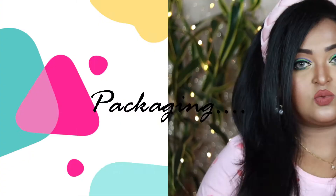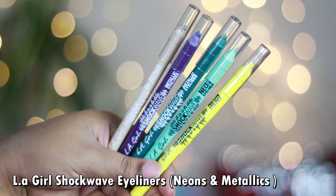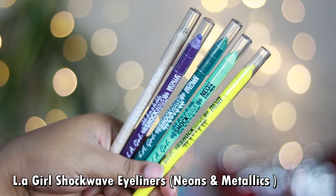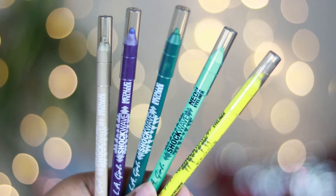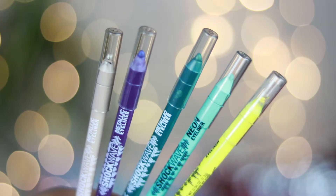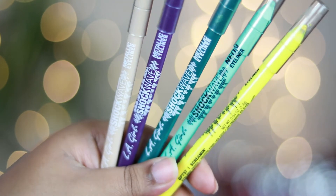These are available both on Nykaa and Huda Makeup. I purchased these five shades from Huda Makeup — the newly released Shockwave metallic eyeliners are very easily available there. As for the packaging, these are super vibrant, color-coded pencils with a transparent cap. They are sharpenable eye pencils, so you just need a regular sharpener — no sharpener is included.